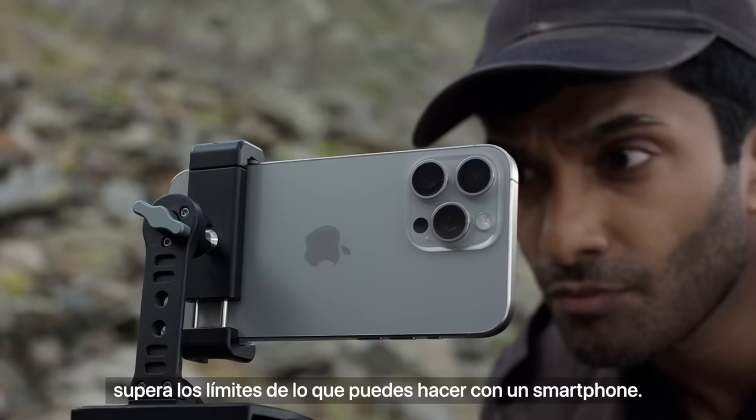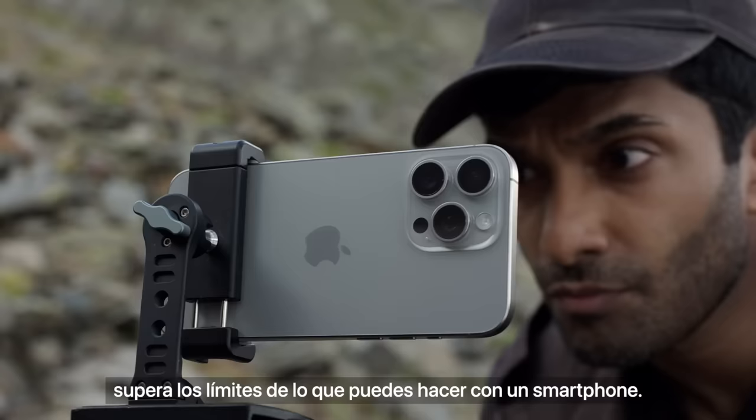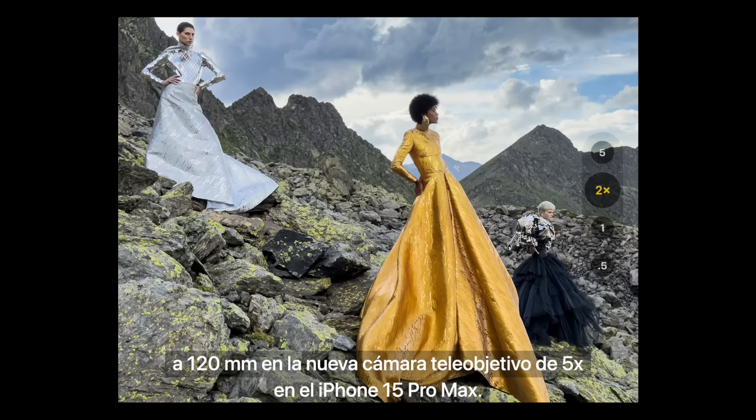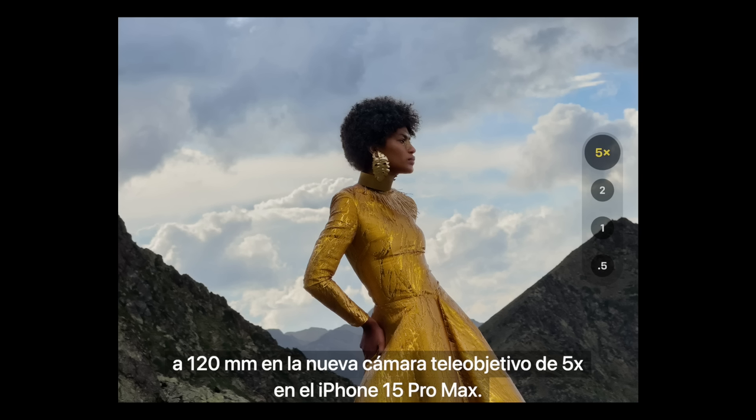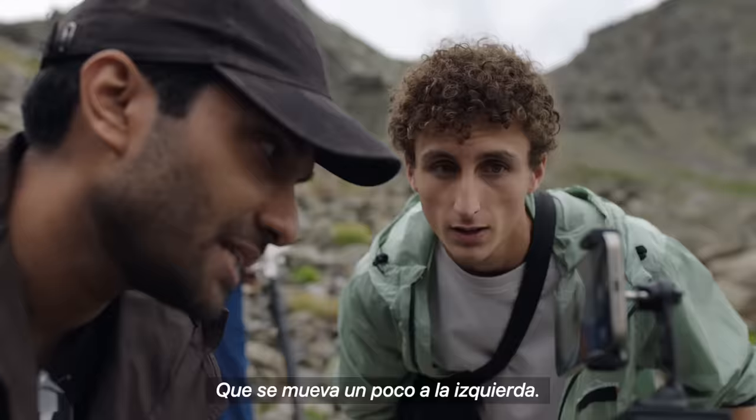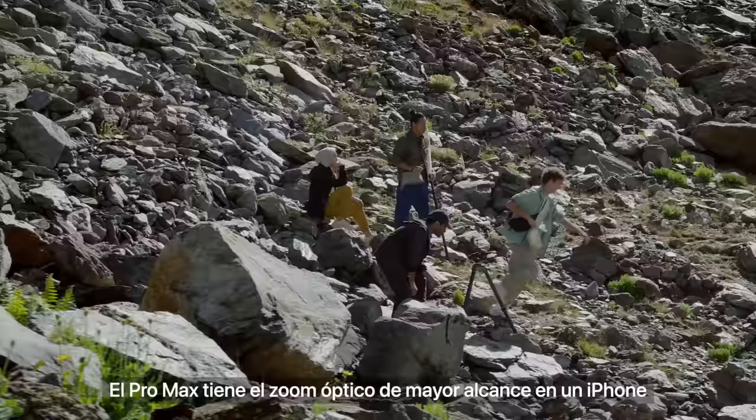For photography, the new Pro camera system pushes the limits of what you can capture with a smartphone. It's like having seven Pro lenses at the ready, ranging from 13mm focal length on the ultra-wide camera, to 120mm on the new 5X telephoto camera on iPhone 15 Pro Max. The Pro Max gets iPhone's longest optical zoom ever, using a first-of-its-kind Tetra Prism design.